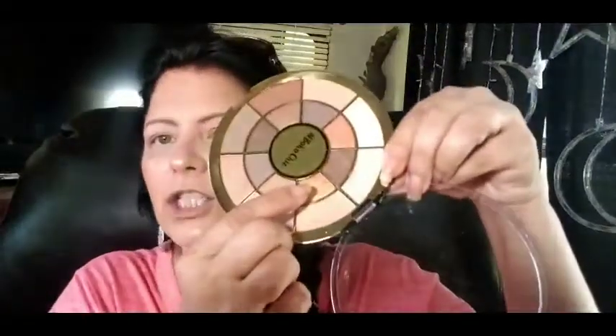I told her to pick out like four or five colors and she picked out three. She picked out this one, this darker one, and then this shimmer.